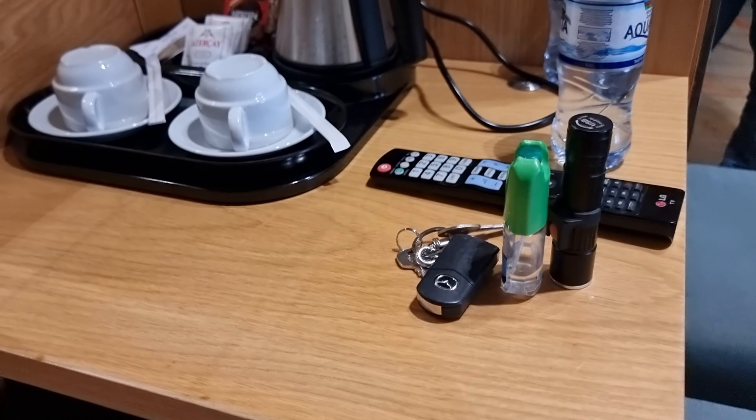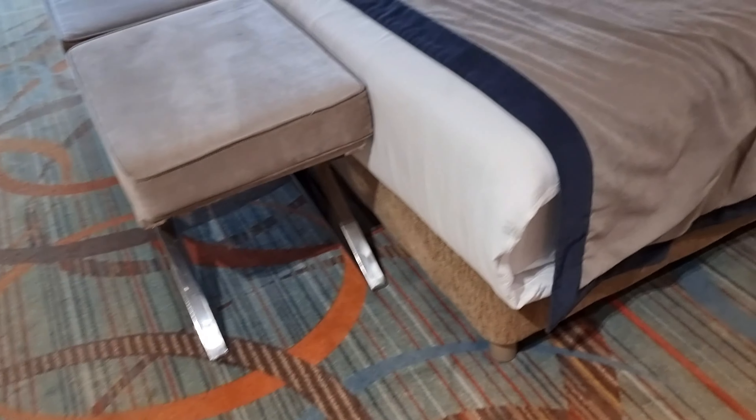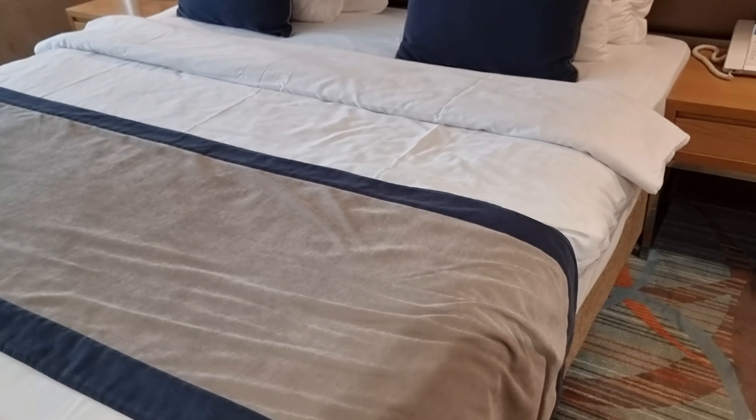To start off, they have a mini fridge — nothing inside. You have your standard coffee pot and water. And then the bed.